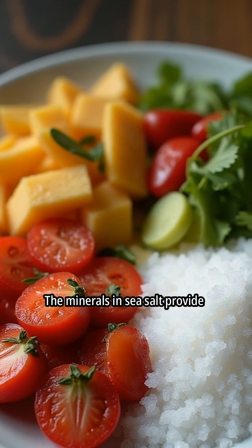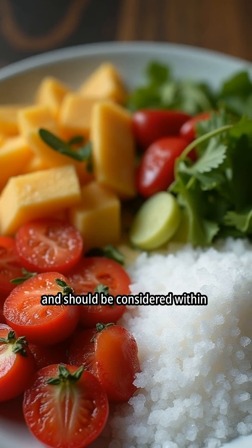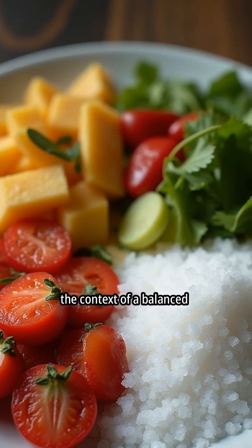The minerals in sea salt provide negligible health benefits and should be considered within the context of a balanced diet.